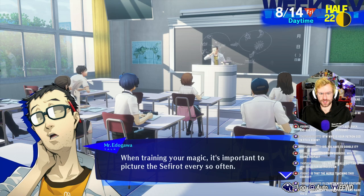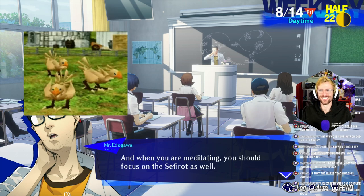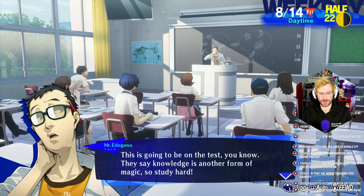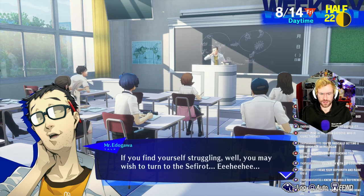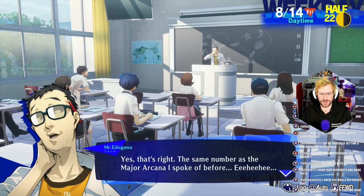When training your magic, it's important to picture the Sephirot every so often. When you are meditating, you should focus on the Sephirot as well. I need to do the Warring Triad stuff again in Final Fantasy XIV — I feel like I don't remember the story. They say knowledge is another form of magic, so study hard. If you find yourself struggling, you may wish to turn to the Sephirot. Did you all notice that I said there were 22 paths? That's the same number as the Major Arcana I spoke of before.